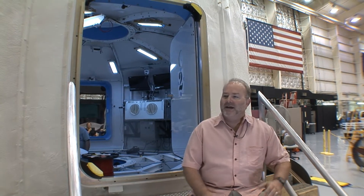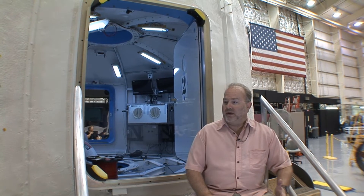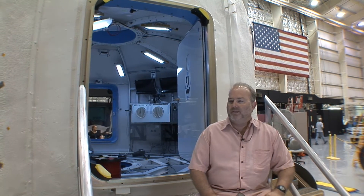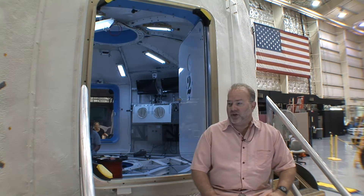My name is Terry Tree, as you said. I work here at Johnson Space Center in the Systems Architecture and Integration Office, and my role with the HDU PEM — the HAB Demo Unit Pressurized Excursion Module — is as the Test Integrations and Operations Manager.